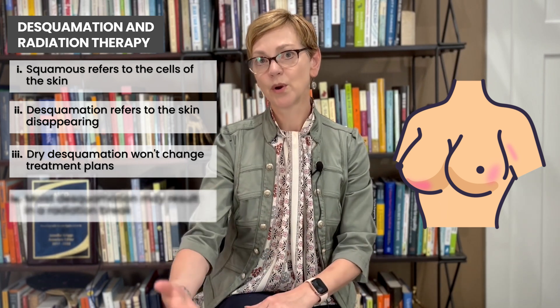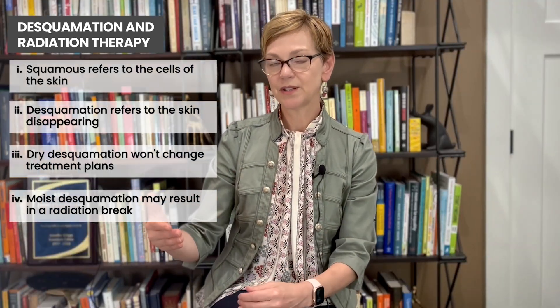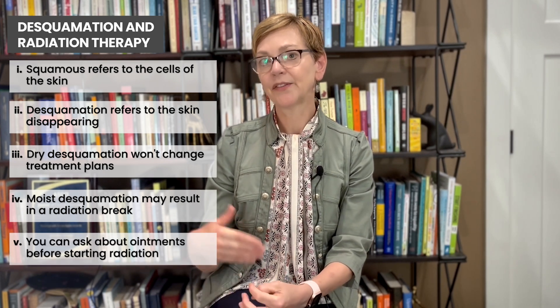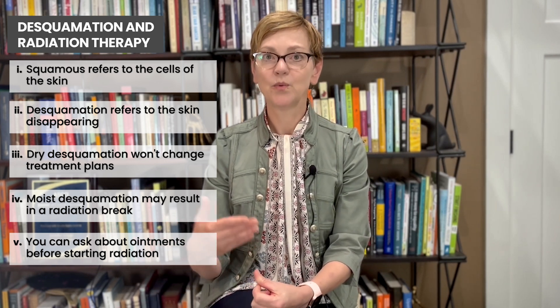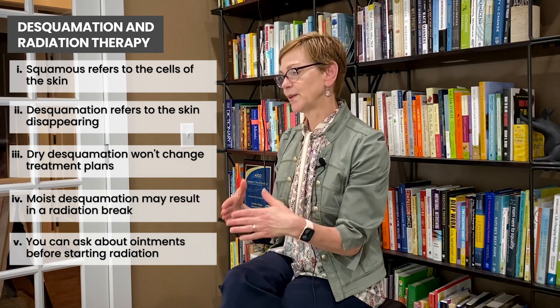It's really important that we not make that worse and continue radiation. You may see that your team will suggest a week off for healing — they're not doing it just because of what you're experiencing at that time, but because your team knows what's coming. They don't want to continue treatment to the point where you're having severe burning. There are lots of things we can do to help with desquamation. We use silvadine, which is a cream or ointment used for people who've had burns, and that can help with healing. Talk with your radiation therapy team before you start to ask about any ointments you might want to have on hand.